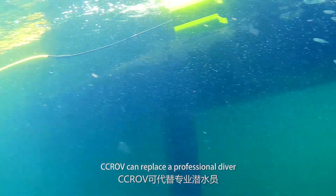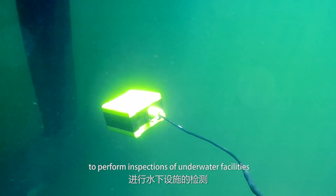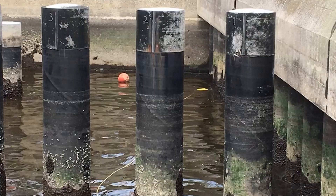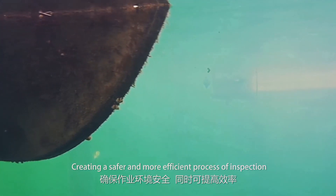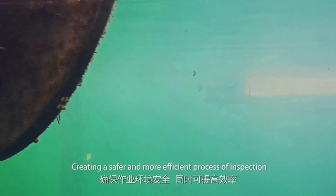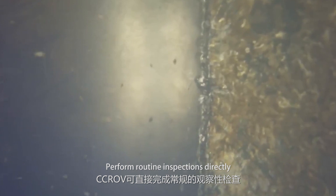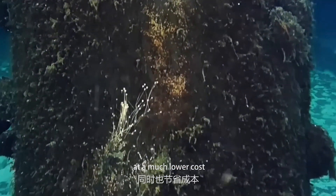CCROV can replace a professional diver to perform inspections of underwater facilities, such as boats, dams, and port channels. Observe the underwater situation in advance, creating a safer and more efficient process of inspection. Perform routine inspections directly, reducing dive time and making the inspection more efficient at a much lower cost.